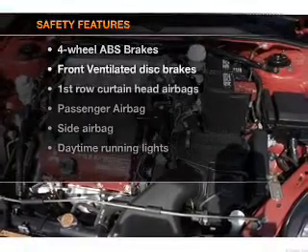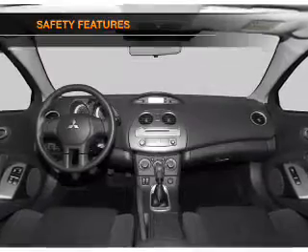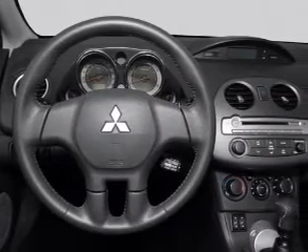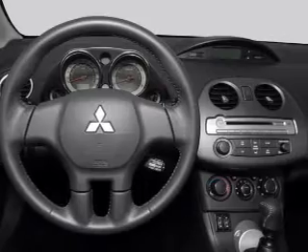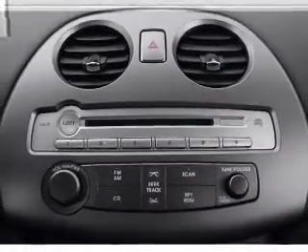If safety is a high priority, rest assured knowing that these top safety components are included: front ventilated disc brakes, curtain head airbags, passenger airbag, side airbag, daytime running lights, and independent suspension. Let us put you in the driver's seat today.